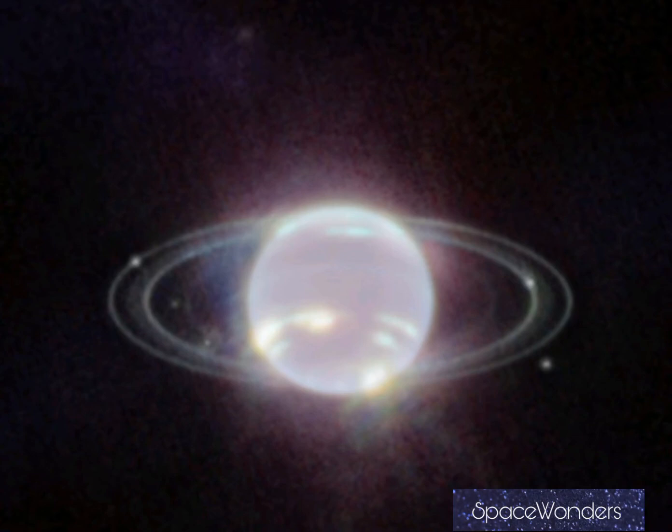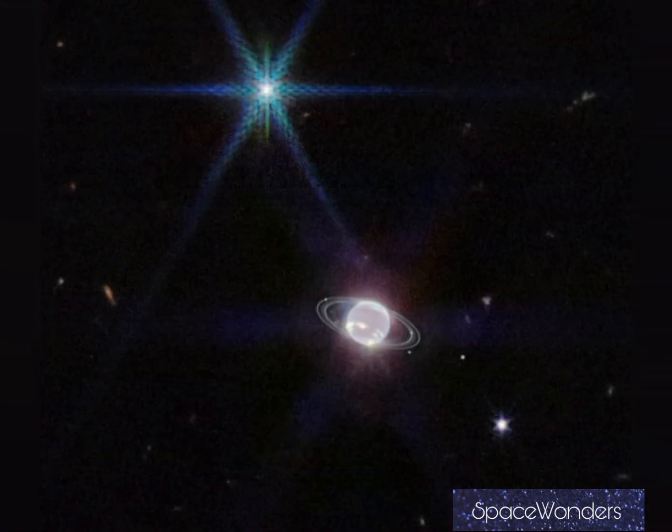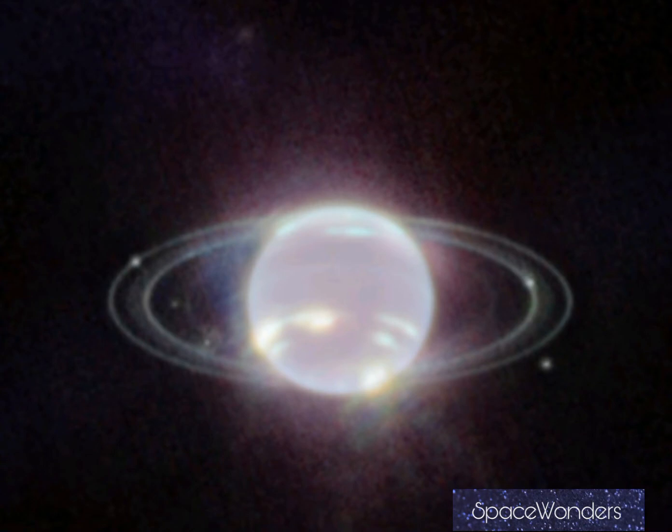Hello friends, we are going to see about the new image of Neptune. This image was taken by the James Webb Space Telescope in infrared. In this image we can see Neptune with its rings — yes, Neptune has rings.